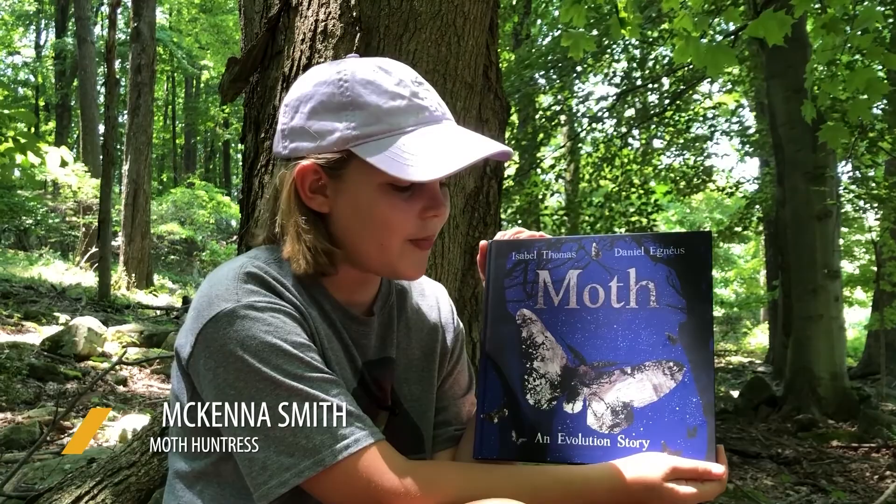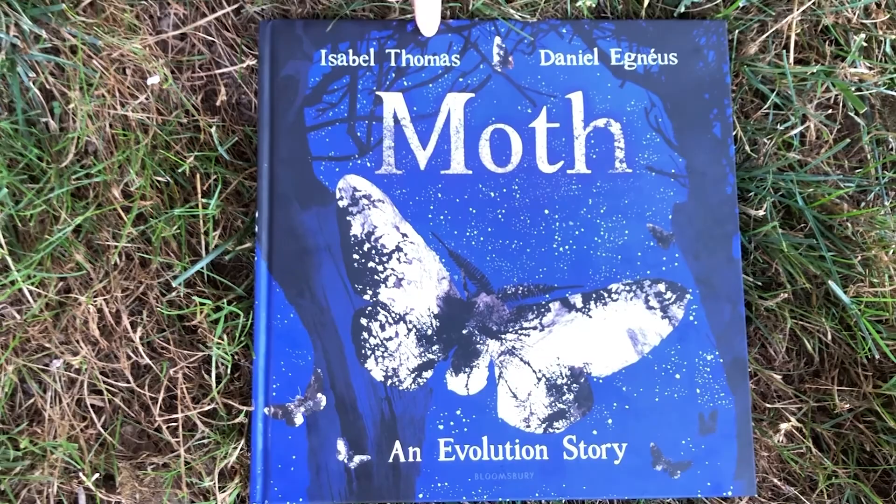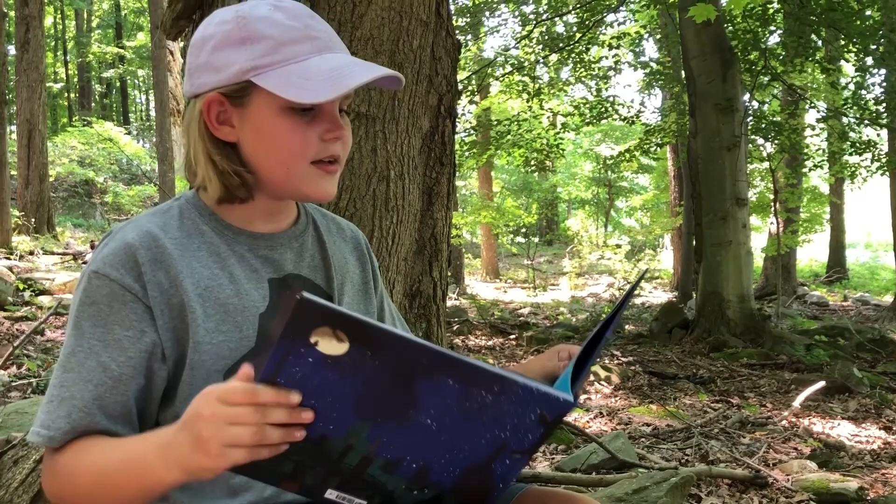Next up, we go over to our friend McKenna to read a book about moths. Hi, I'm McKenna Smith, and today I'm going to be reading to you Moth: An Evolution Story by Isabel Thomas and Daniel Ignius. This is a story of light and dark, of change and adaptation, of survival and hope. It starts with a little moth.